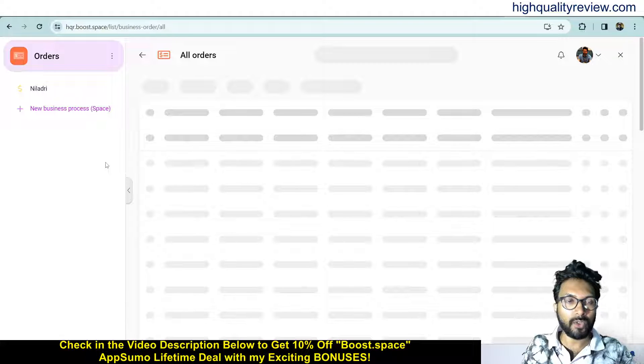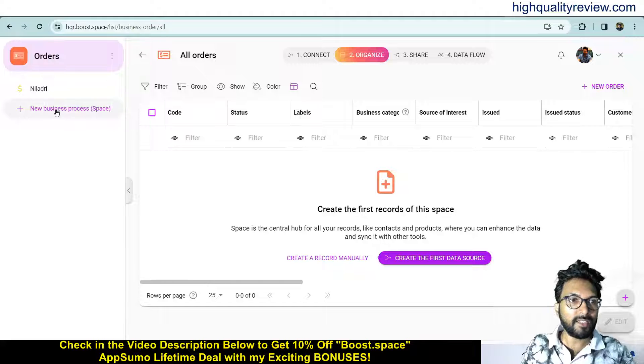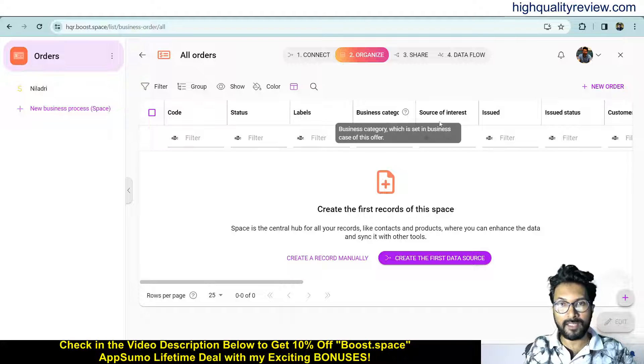Click on orders and here you can see all your orders. From here you can create a new space — previously I have created one space, but if you want to create a new space you can do so from here. You will get defined fields for your data like code, status, label, business, category, source of interest, issued, issue status and more. From here you can also create a new order.